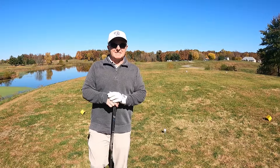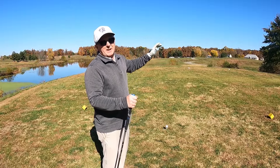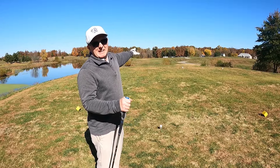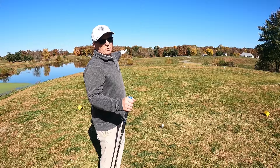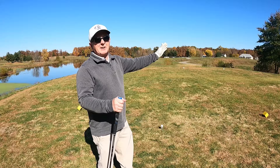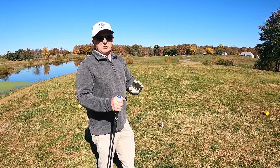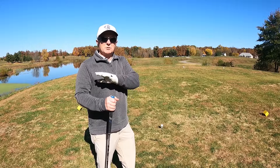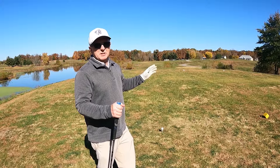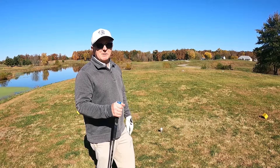Hole number four — pretty straightforward par four, 389 yards, handicap one. There is trouble on my left and the fairway goes toward the water, so I'm going to aim at a pine tree in the distance, a little bit to the right. Aim small, miss small — it's always better to do that. On full shots, find a small target; I'm going to pick a tree and try to get my ball to go toward that tree.